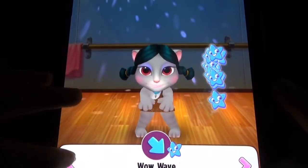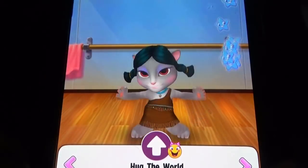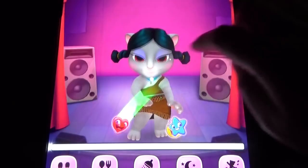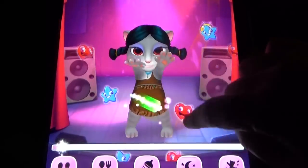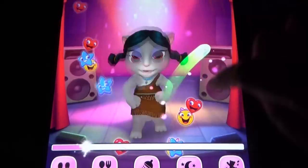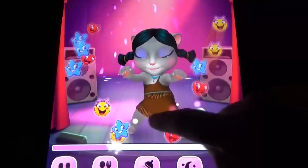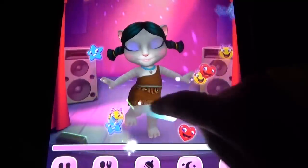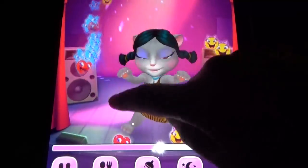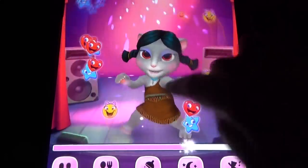Here we have to unlock these dance moves, otherwise you won't get the items. Let's dance. Once you put the makeup and unlock the dance moves, you can make her dance any number of times and unlock all the makeup options.